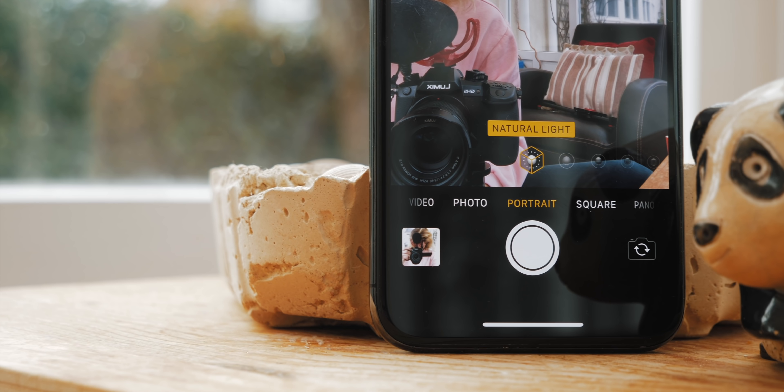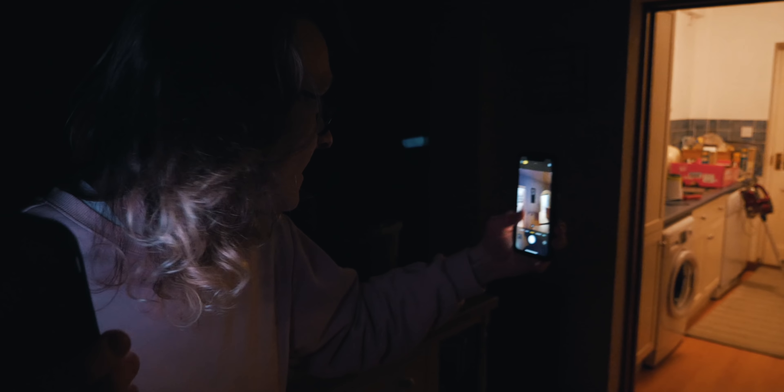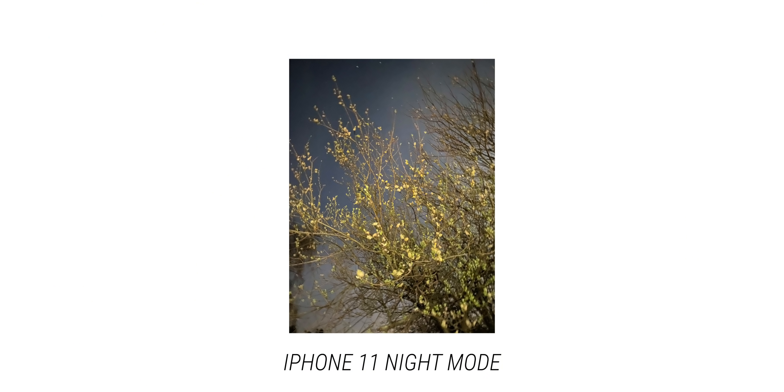Portrait mode works well on both phones' front-facing cameras, with no real complaints there. For low light, the iPhone 11 brought that night mode which I personally love. While there are software alternatives for the iPhone X — I personally use NeuralCam — the built-in night mode on the iPhone 11 still performed better when I tested both side by side. I also made a video on that.